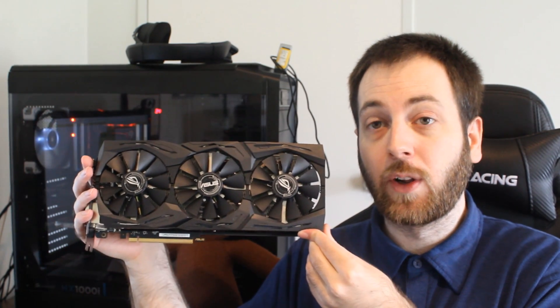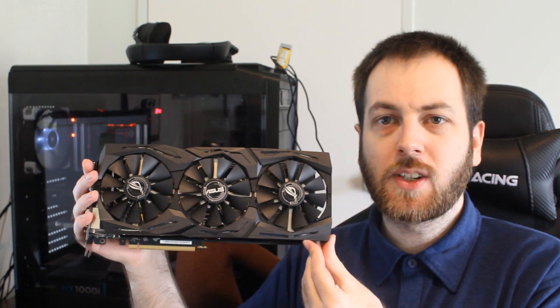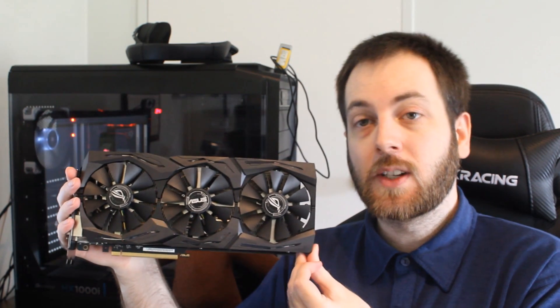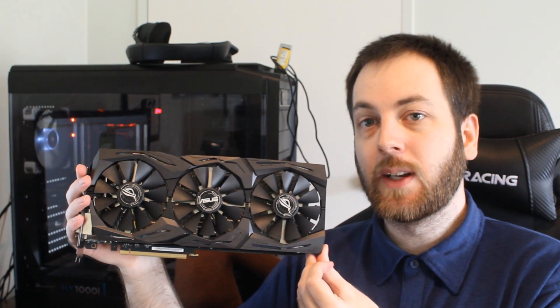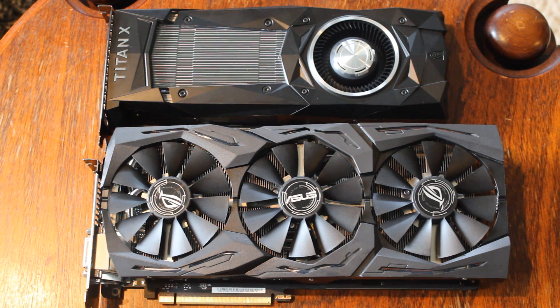This is a pretty good model of 1080 Ti going up against the Titan XP. So let's jump right into it and talk about the GPUs. They're both coming with the 16nm GP102 GPU, although the Titan XP does have a bit of a spec bump over the 1080 Ti.